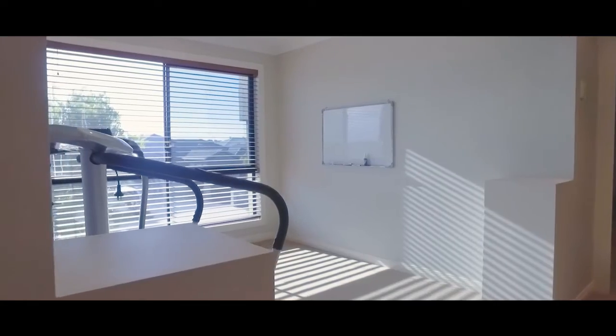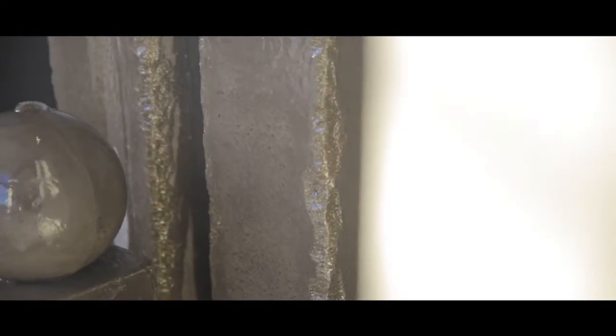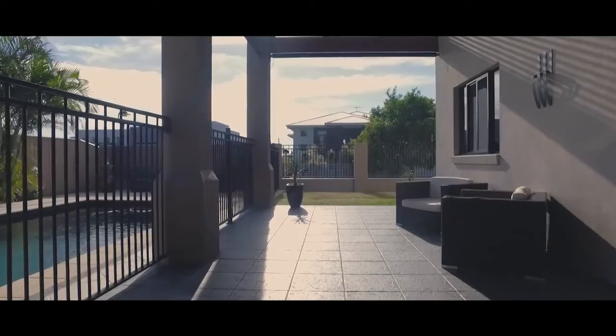The home is located in one of the most desirable streets in Wakerly and has a walking distance to schools, shops and only a short drive to the bay.